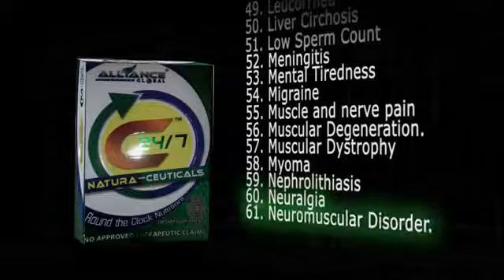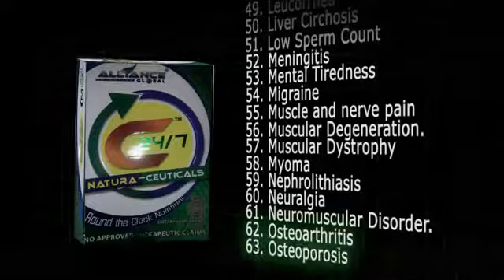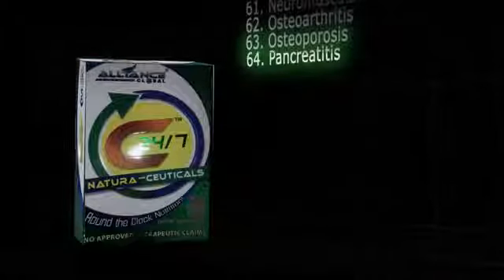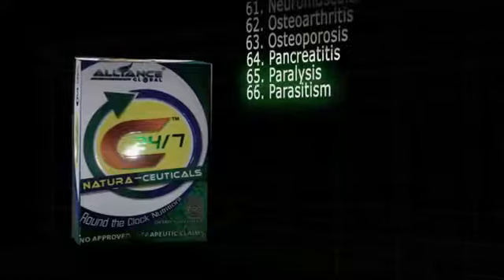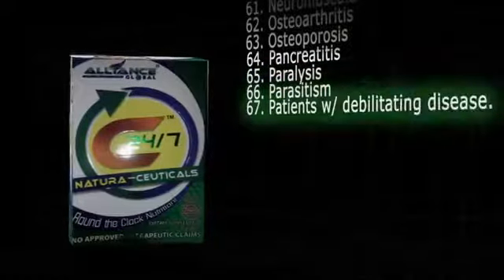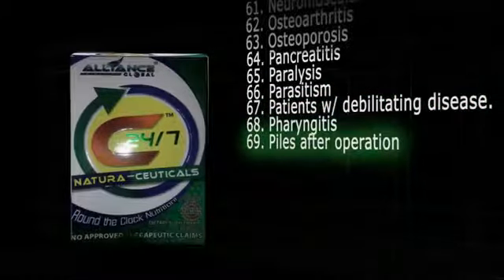61. Neuromuscular disorder. 62. Osteoarthritis. 63. Osteoporosis. 64. Pancreatitis. 65. Paralysis. 66. Parasitism. 67. Patients with debilitating disease. 68. Pharyngitis. 69. Piles after operation. 70. Piles external swelling.